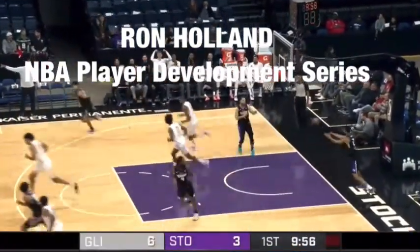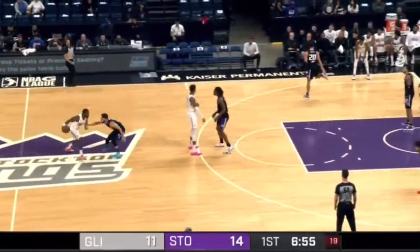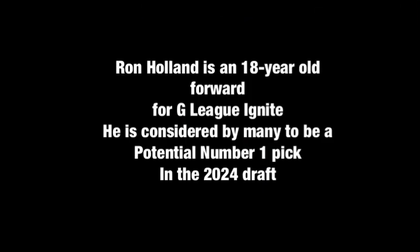What's up everybody, thanks for joining us again today. We're going to be taking a look at Ron Holland in our NBA player development series. Ron Holland is an 18-year-old forward with the NBA G League GV Knights, who is considered by many to be a potential number one pick in the 2024 NBA Draft.